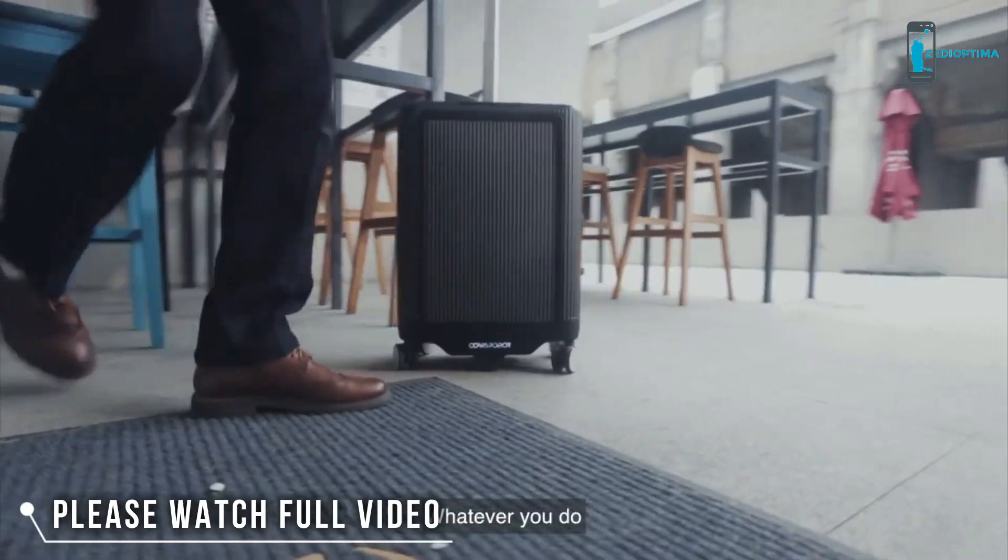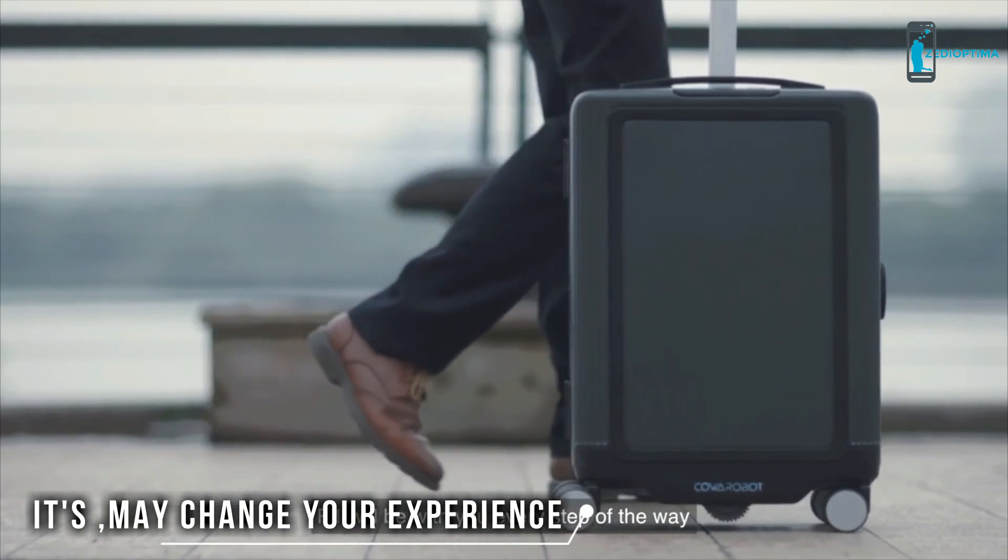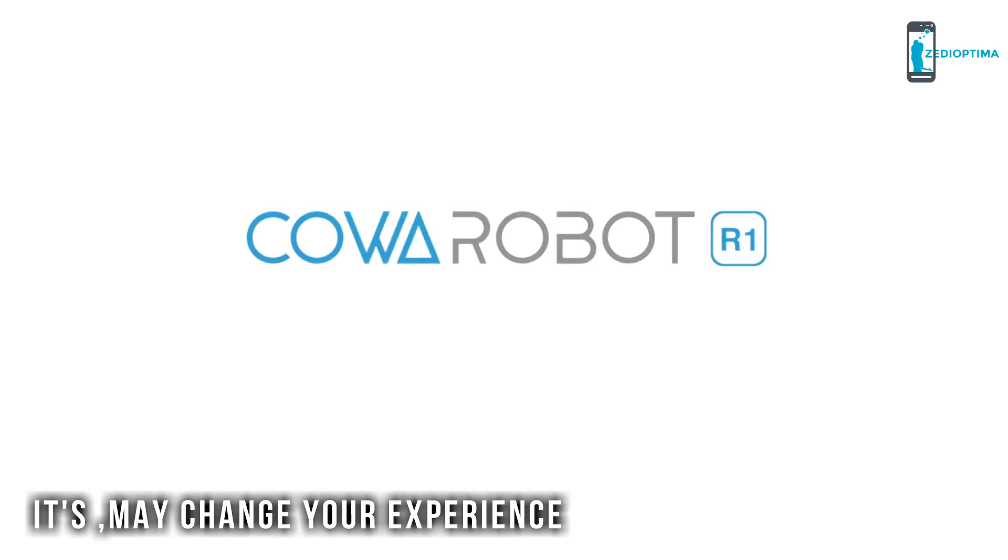Wherever you go, whatever you do, R1 will be with you every step of the way. CoRobot R1.